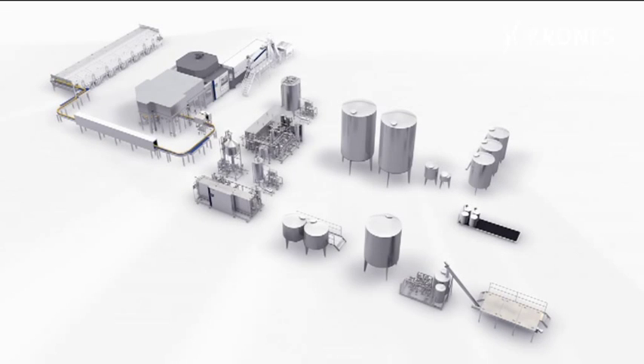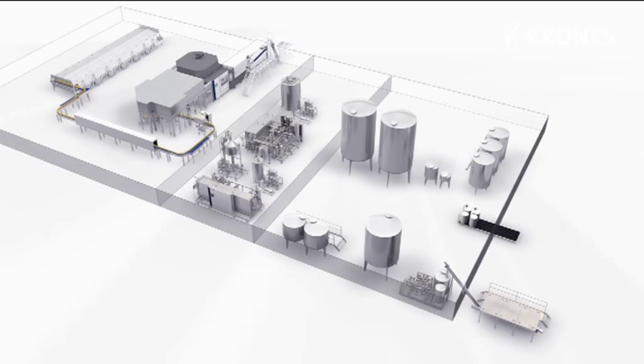The overall concept for the process engineering and the filling technology has all the interfaces eliminated. The three principal sections are: product preparation, product treatment, and filling technology.